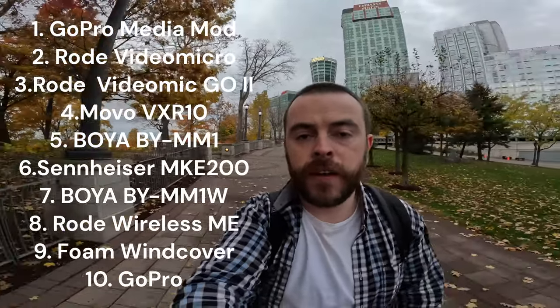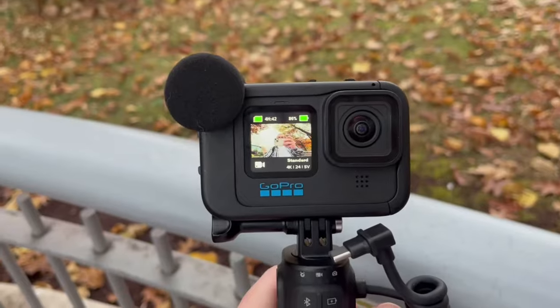Today I'm testing 10 different microphones with the GoPro Hero 11 to see which one is the best for vlogging. I'm currently using the Media Mod and I'm at Niagara Falls, and it's fairly windy, so let's see how this goes.